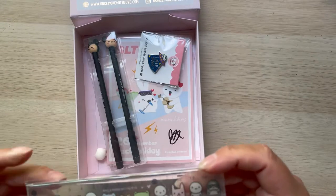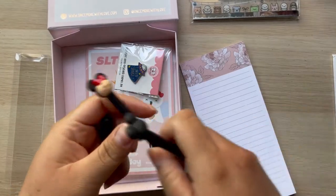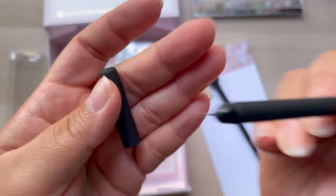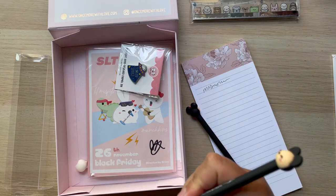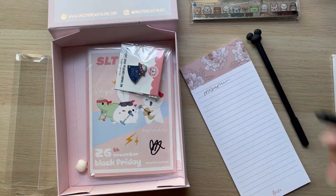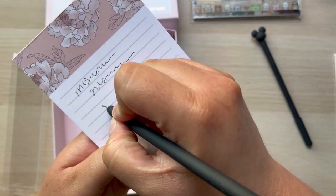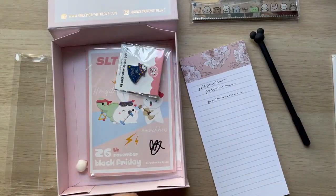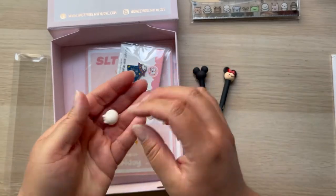Oh my gosh, it comes with this cute little ruler! My camera cut me off but it also comes with these two cute little Mini and Mickey pens. Look at this tip — it's like a needle tip. Wow, they write very smooth, I like it! It's like a matte texture but they write really nice. I don't know if you can see this but it's very very smooth — I like them, they're super super cute.